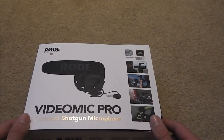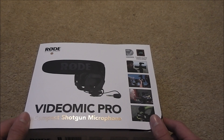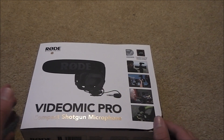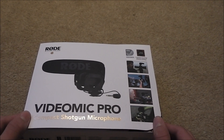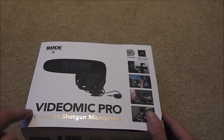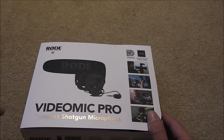Hi guys, this is the ASMR Gamer and welcome to an equipment unboxing, and here we're going to unbox the Rode VideoMic Pro Compact Shotgun Microphone.